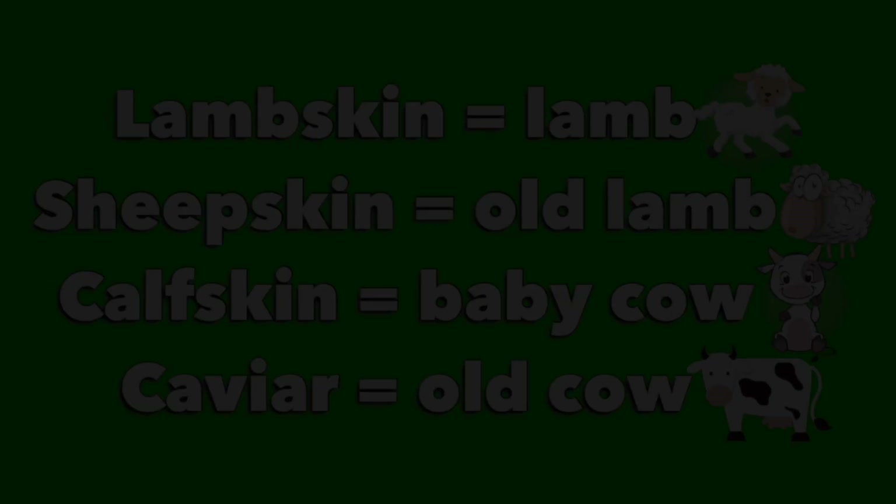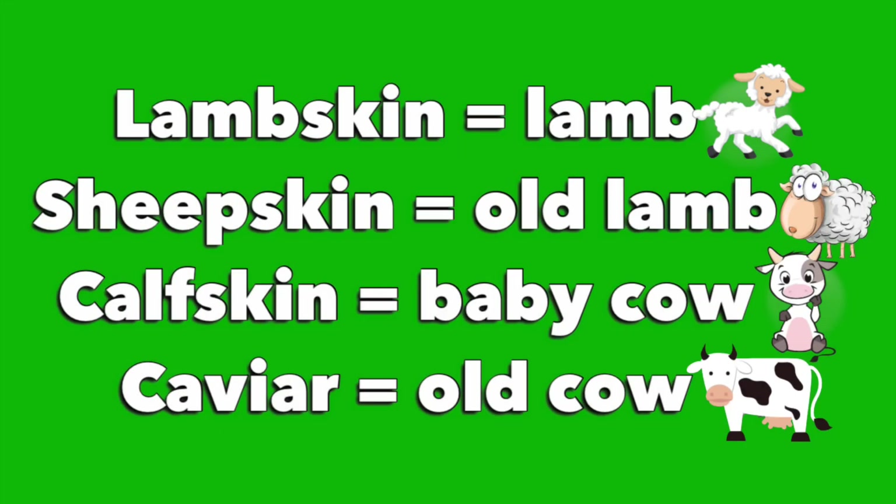Now let's get to the important part: leather differences. This illustration may be funny, but it's a lot easier for me to explain these leather types. Lambskin leather is a soft, buttery leather finish mostly derived from lambs, whereas sheepskin leather is from older lambs or sheep. Calfskin leather is almost a mirror of lambskin — it has that smooth texture but is way more durable.